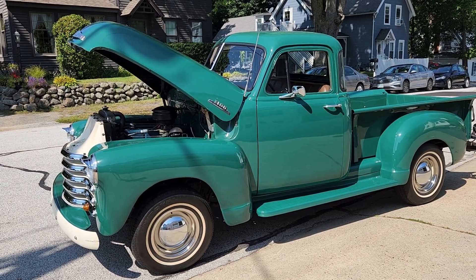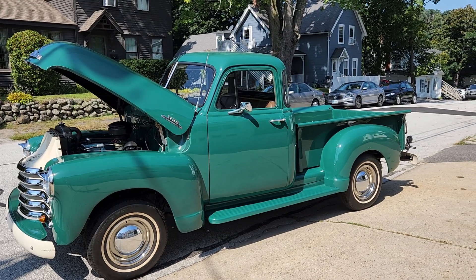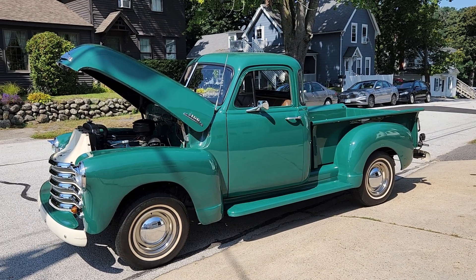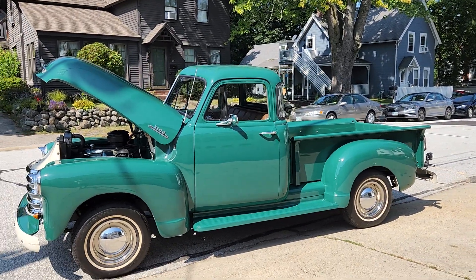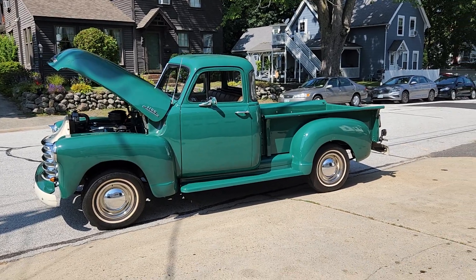That's our short video presentation on this 1953 Chevrolet 3100 three-window pickup. Please give our office a call if you'd like any additional information, and thank you for watching our brief video presentation.